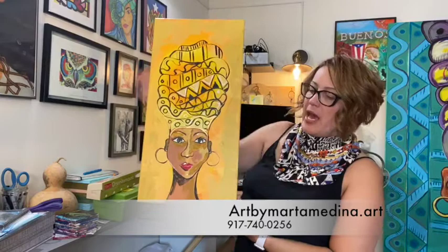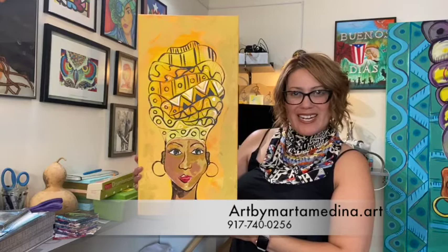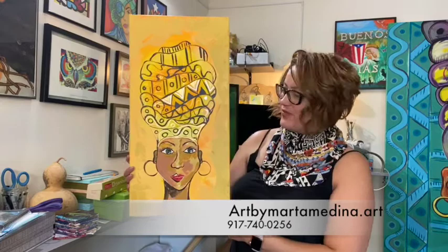Here is one of my latest pieces. This is La Reina. She's 23 and a quarter high and 12 inches wide. She is yellow with bright gold on her. She is La Reina — a totally beautiful piece to brighten up any room.